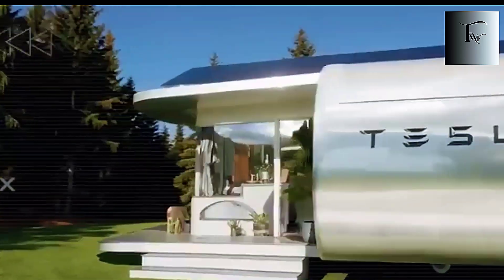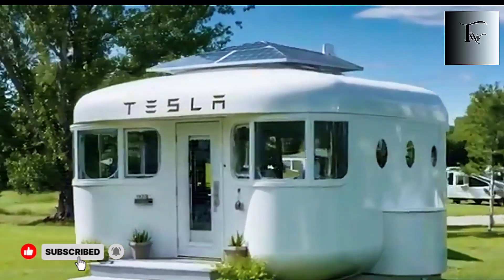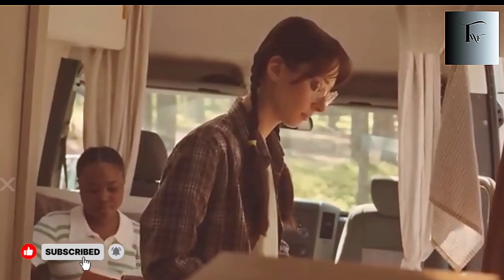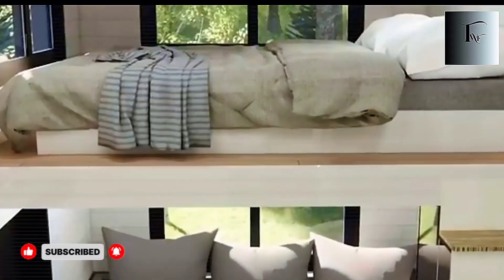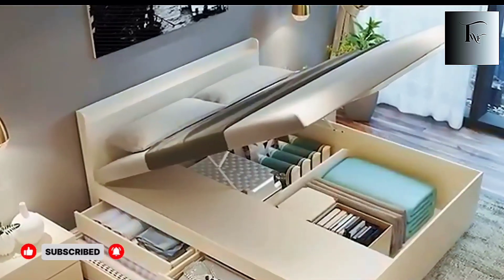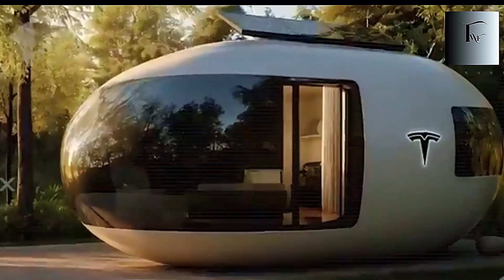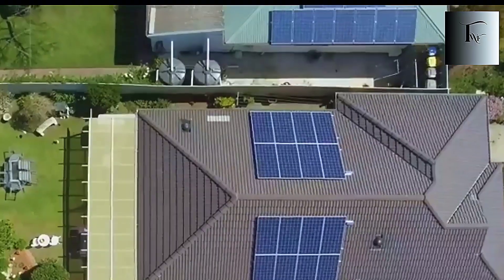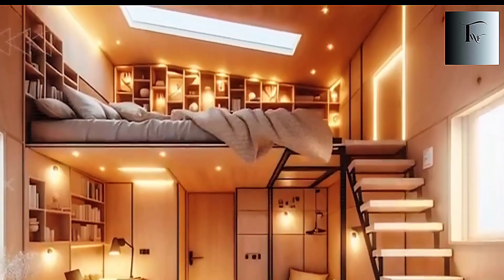Most people look at this project and see a house. But if you've watched to this point, you already know it's much more than that. This is the first step toward a world where homes, cars, and communities are connected by a single intelligent network — one that never sleeps. Insiders say Tesla's next reveal will make this tiny house look primitive: a full-scale, self-sustaining microcity powered entirely by solar AI and zero-waste living — a future where entire neighborhoods can be built, moved, or expanded with the tap of a screen. If you thought this was impressive, wait until you see what's coming next. Stay tuned. The future is arriving faster than anyone imagined.